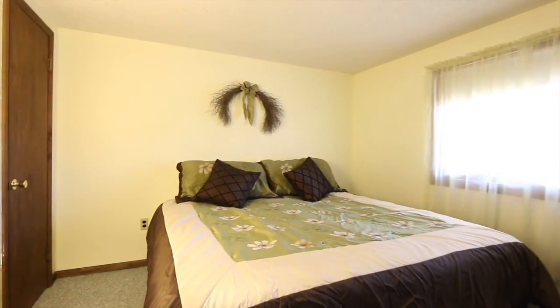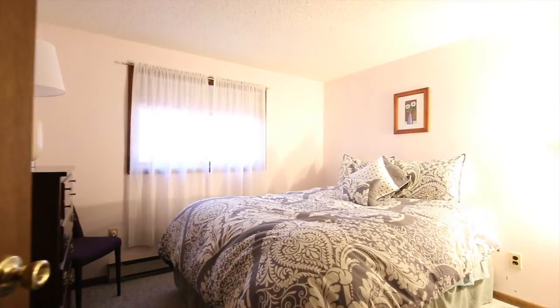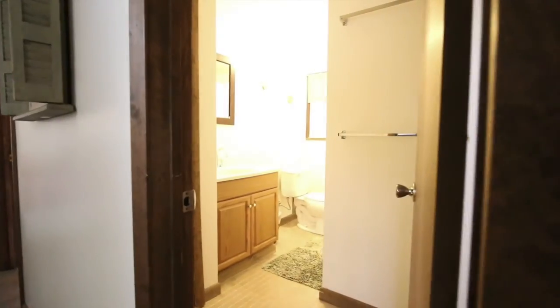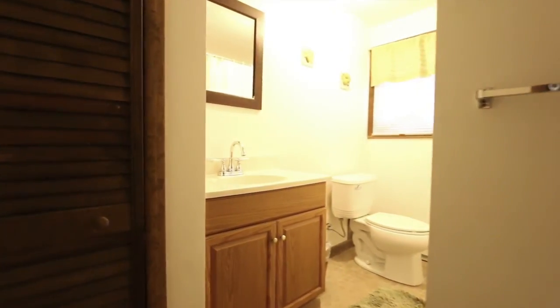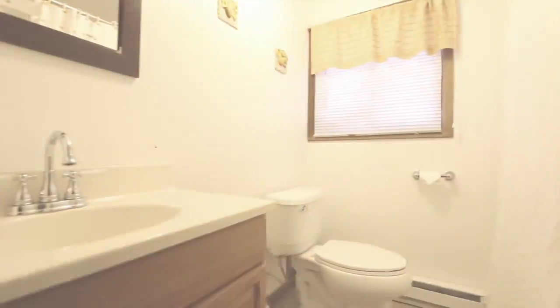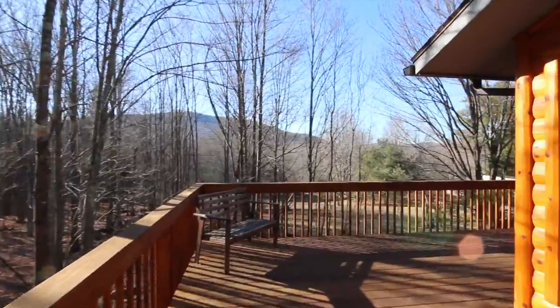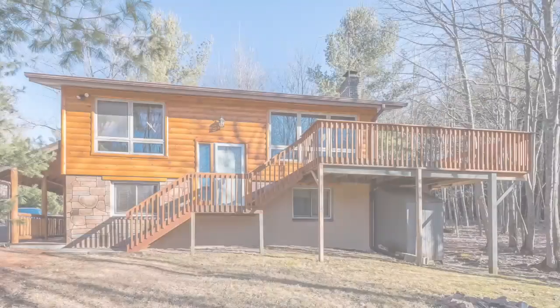To crown everything off, WiFi and cable television will wrap up everything you need for the perfect vacation. This cabin has the whole package and is sure to be just what you're looking for. Don't miss your chance to reserve this perfect hideaway. You're sure to fall in love with this wonderful, cozy retreat.